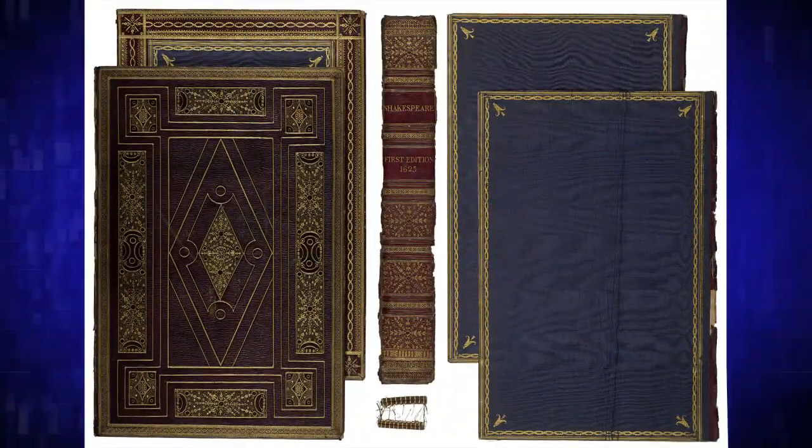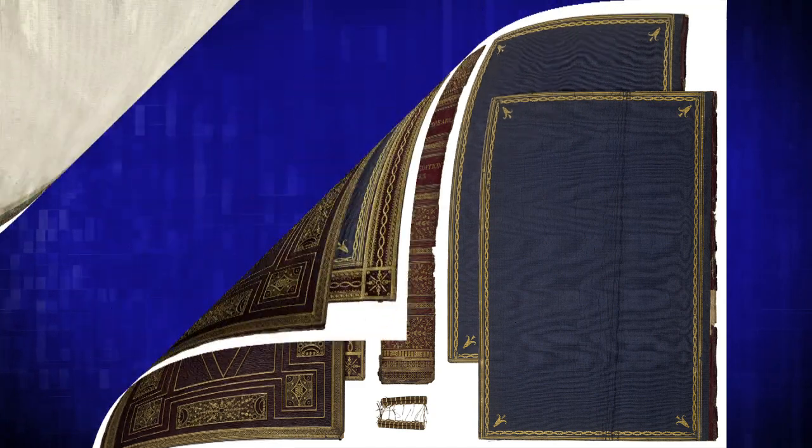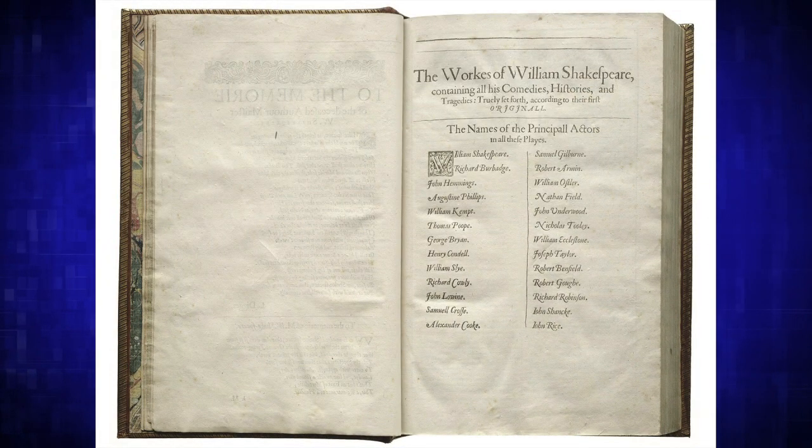So what does UMD have to do to prepare to bring an important document like this onto campus and keep it safe while still allowing people to share in it? There were preparations to ensure we were ready for HVAC controls — the temperature and humidity are kept in a very strict range to protect the book while it's here. We have security on hand at all times to make sure the book is safe. But really, we took advantage of what was already here: the academic and scholarly strength at UMD, the interdisciplinary work we do, and most importantly, the connections with the community.